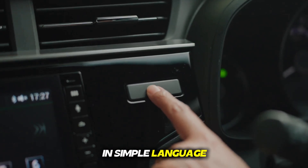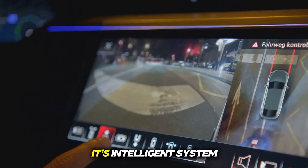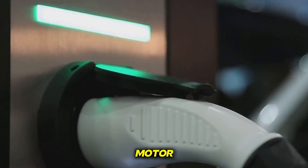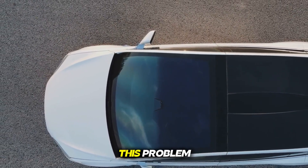DM means dual mode — technology that runs in two ways — and I means intelligent system control, which itself decides when to use the petrol engine and when to use the electric motor. The old hybrid technology often had the problem that either the car consumed more petrol or the range was very less in electric mode, but 5th gen DMI has almost eliminated this problem.